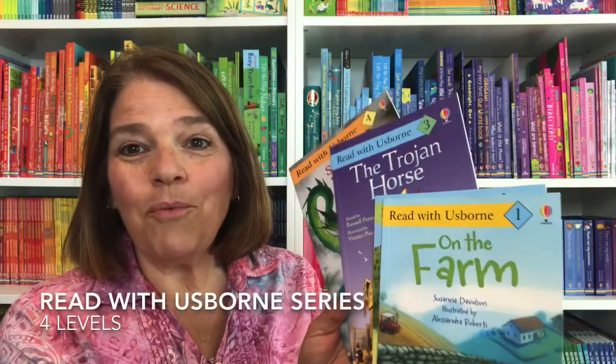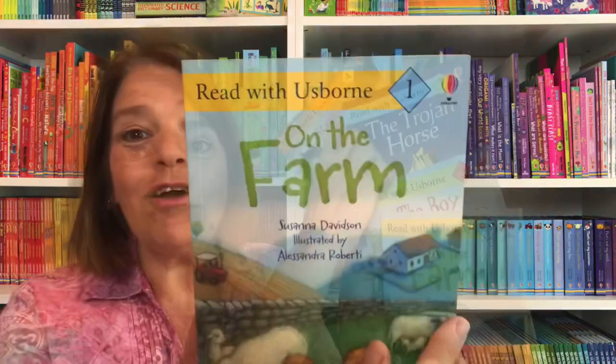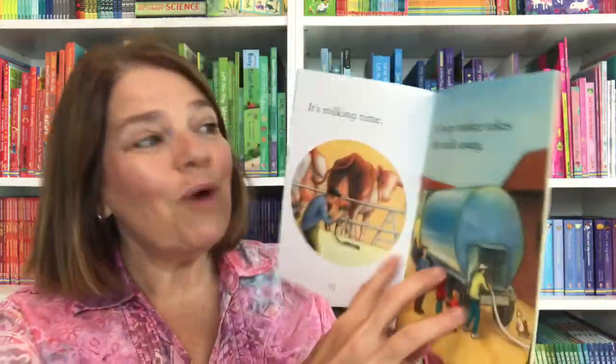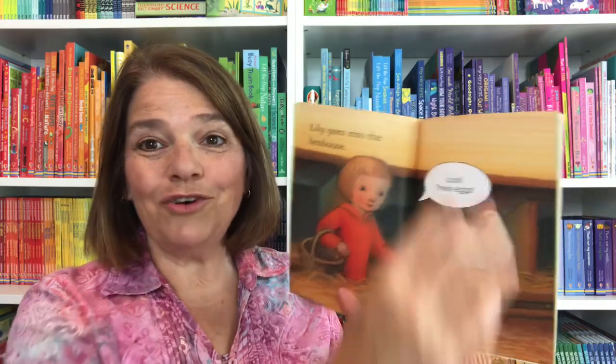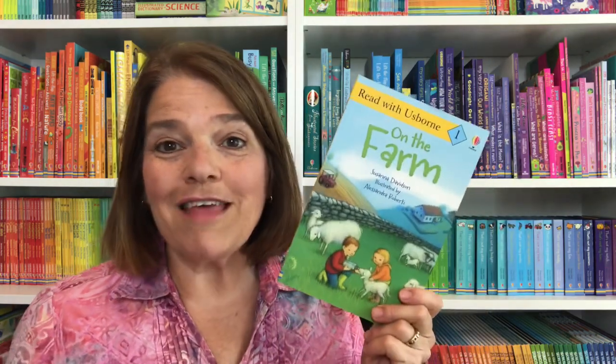This is the Read with Usborne series and there are four different levels. Level one will have very simple text. One of the things I love about these is reading them to children as a storybook even a year or two before the child starts to learn to read — so they are books that really grow with your child. These are only $3.99 each. In the back of each one there are puzzles about the story.